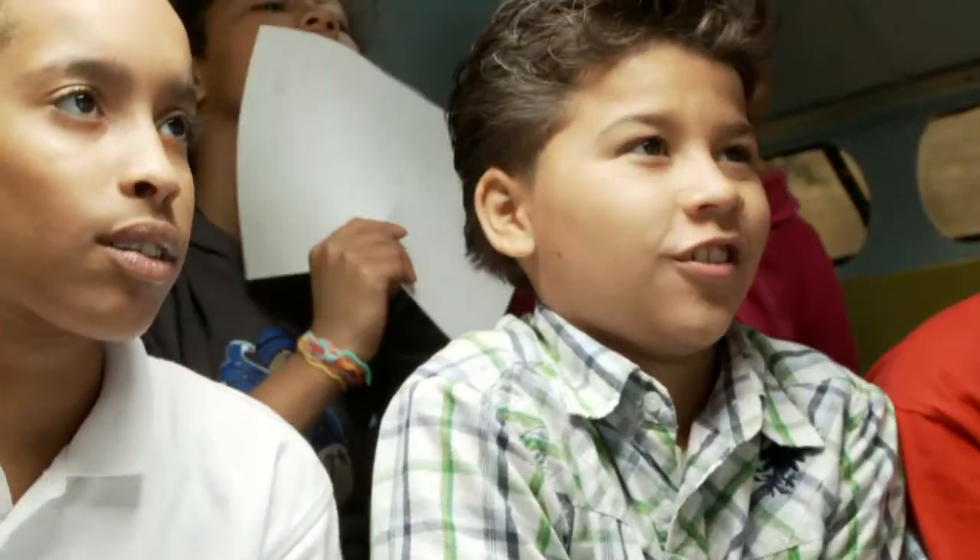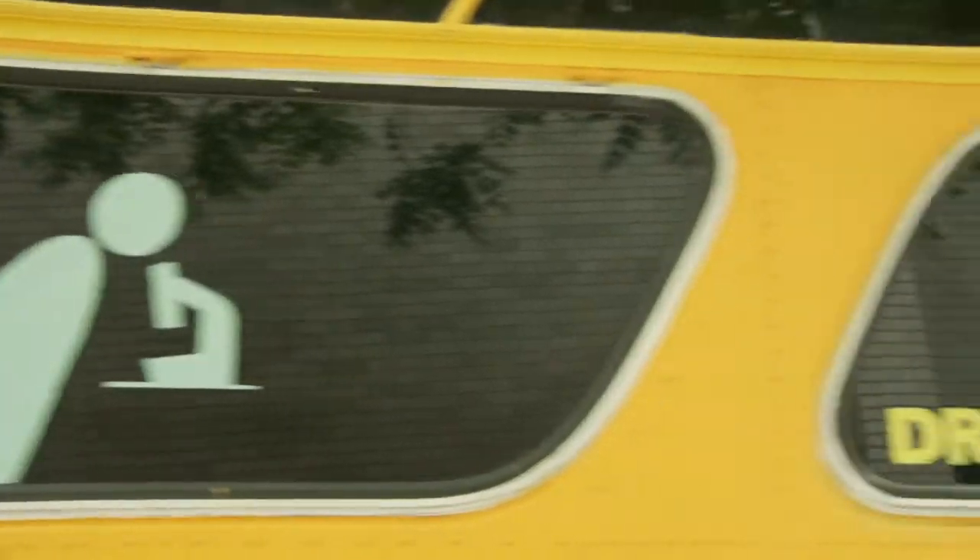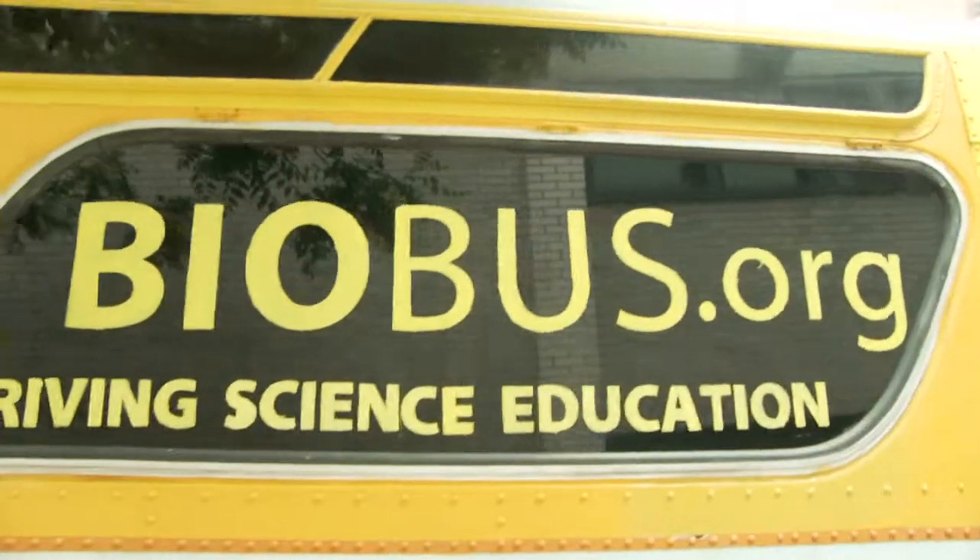The BioBus is a mobile laboratory that travels to schools all over New York City and the country, bringing hands-on science education to the students that need it the most. We are a field trip that comes to you. The students don't have to go anywhere. We pull up to the school, the students come on board, they get to use the microscopes and they learn basic concepts by doing the experiments themselves.